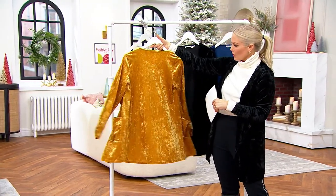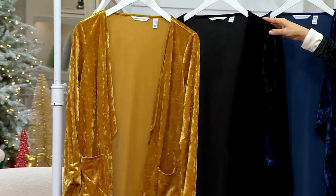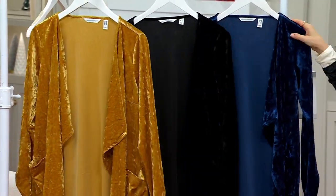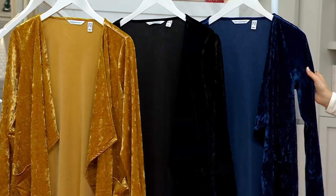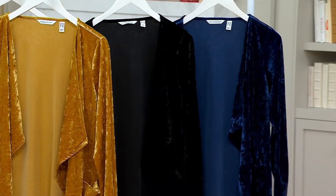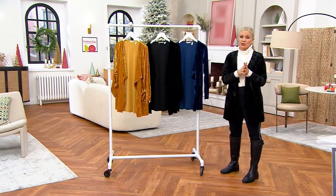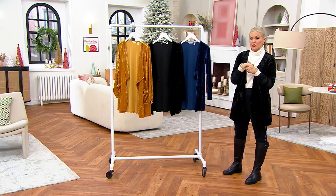We also have it available in Harvest Gold — isn't that stunning? It's almost like a crushed velvet look. So Harvest Gold, black, and then we have it in night sky. Extra small through 3X, only order of the year, literally just arrived — brand new today. Black Friday sale price saves you $13 and ships to you for free.